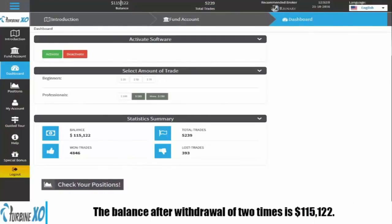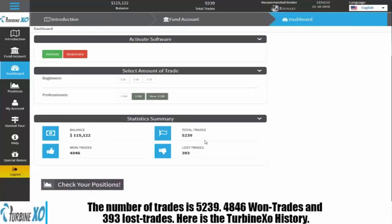The balance after withdrawal — two times, yes that's two times — is upwards of $115,000. The number of trades: 5,239. Of those, 4,846 were won trades while only 393 were lost. That's the kind of history we are talking about with TurbineXO.